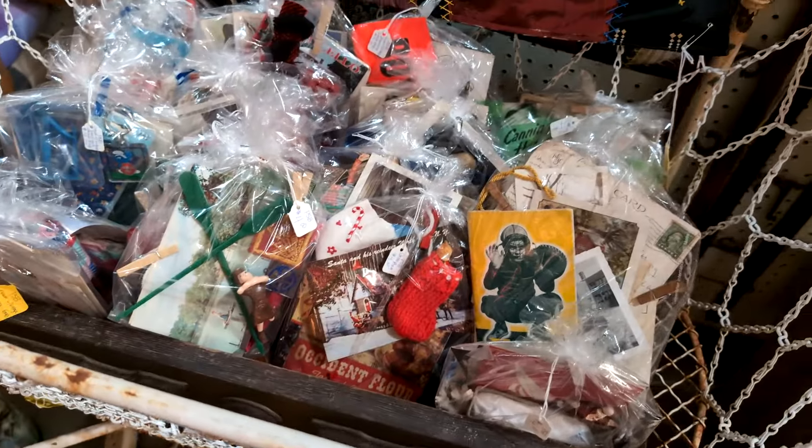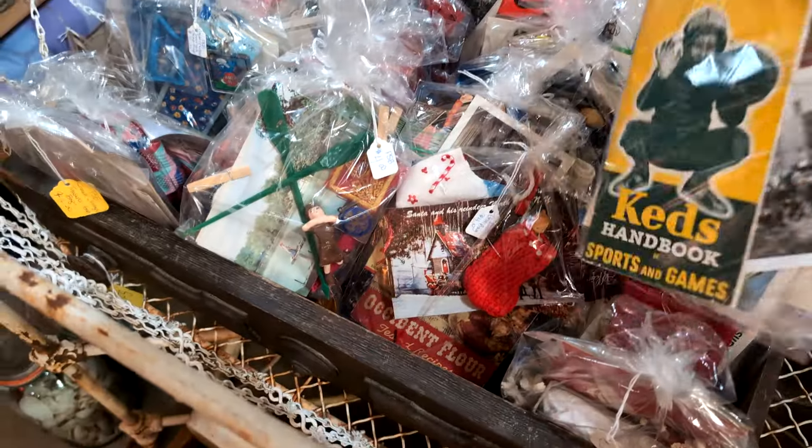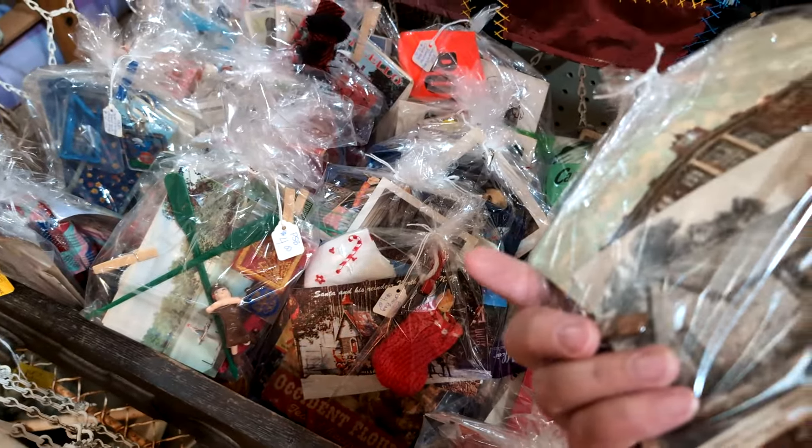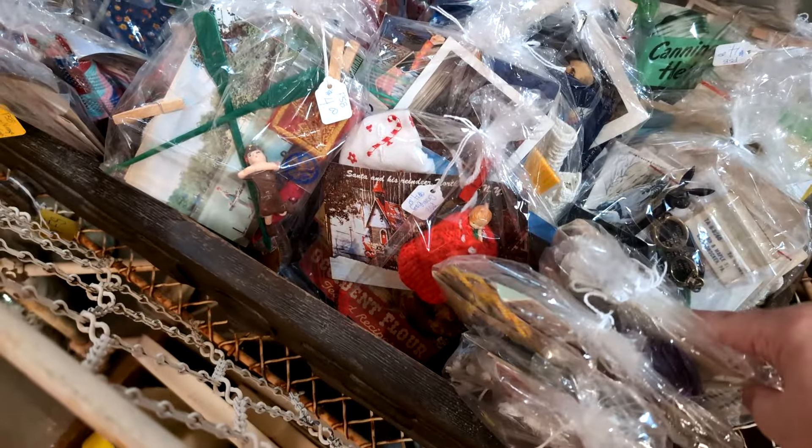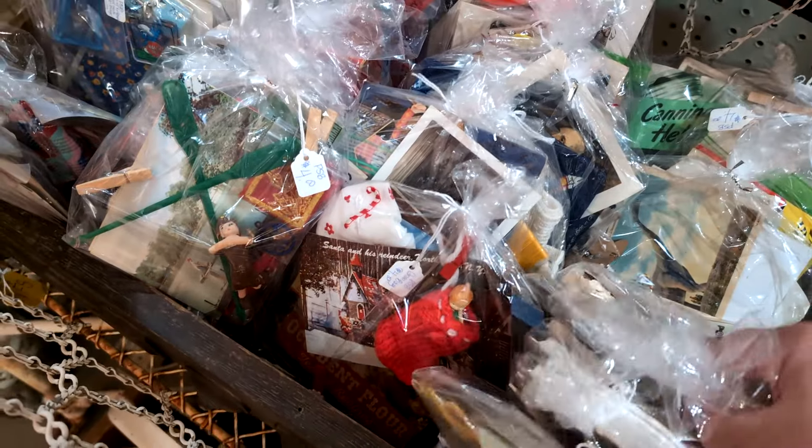I found some bags of ephemera. It's only $4 a bag. I have a suitcase so I'm flying home, so I think this is something I can buy and take home safely.